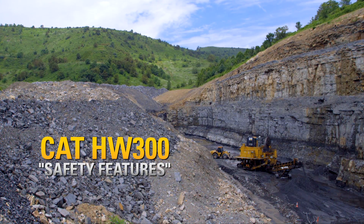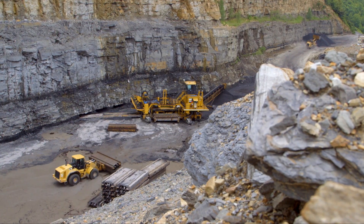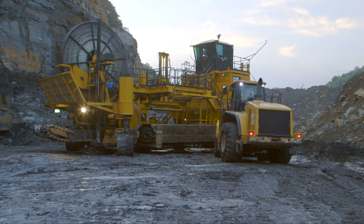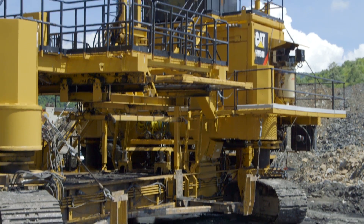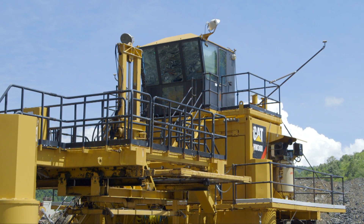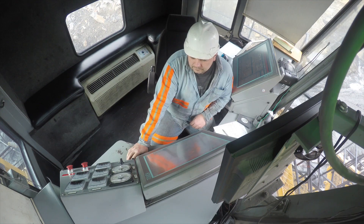This video is about the key safety features on the Cat highwall miner. Keeping eyes on the crew, the highwall in front of the machine, and the immediate work environment is of utmost importance. Machine-mounted lighting covers the entire machine and the surrounding work area. The cab operator has excellent line of sight to the crew, and with the help of cameras pointed at key work areas, can monitor high areas of interest including the entry of the drive, the conveyor, and the coal offloading point.